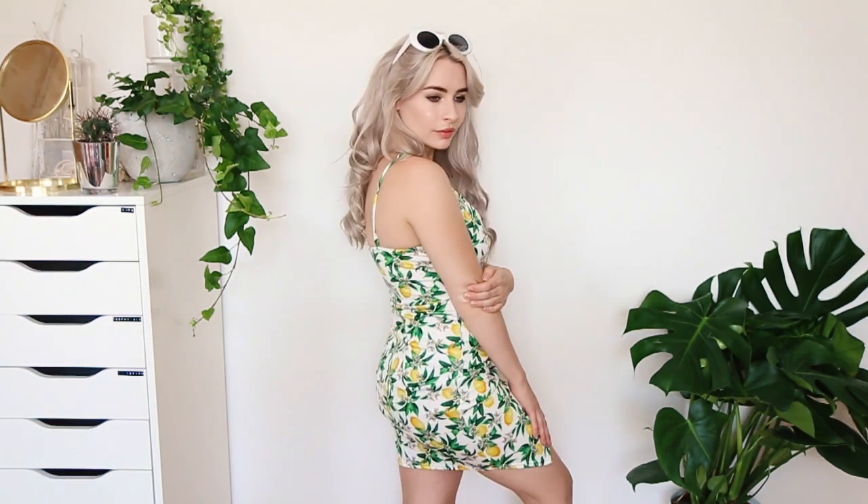I honestly couldn't choose a favourite from this haul because I love them all equally, but a good contender for the top spot is this dress. It's a spaghetti strap dress in a really nice fabric with a lemon print on it. I am obsessed with this lemon print — I think it's so beautiful, really gorgeous for summer, very floral. The neckline is really nice, and I also love the bottom of this dress — there's a nice split cross detailing which means you show more leg on one side. This is going to be a definite staple throughout August and September. I've also been getting a lot of compliments on it, which always helps.